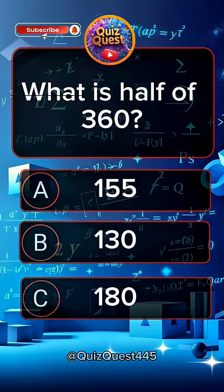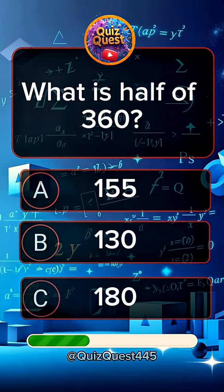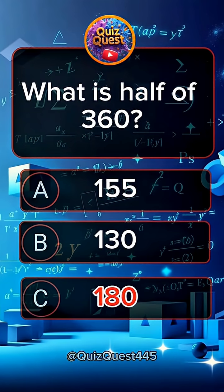Question 8. What is half of 360? Answer C, 180.